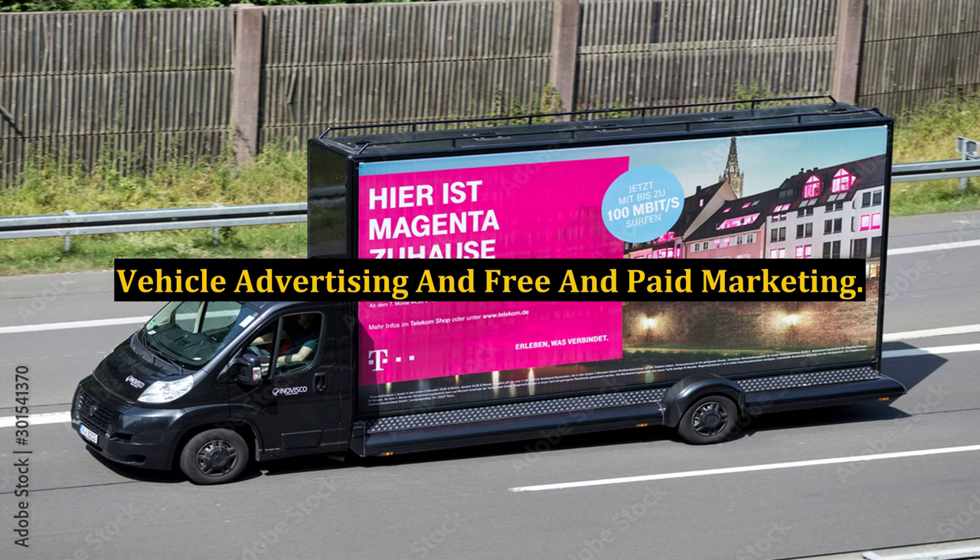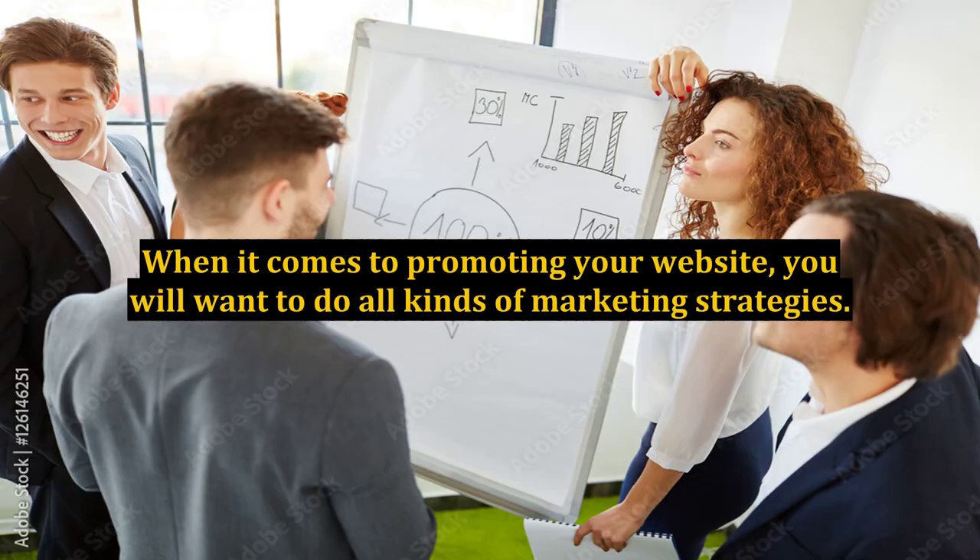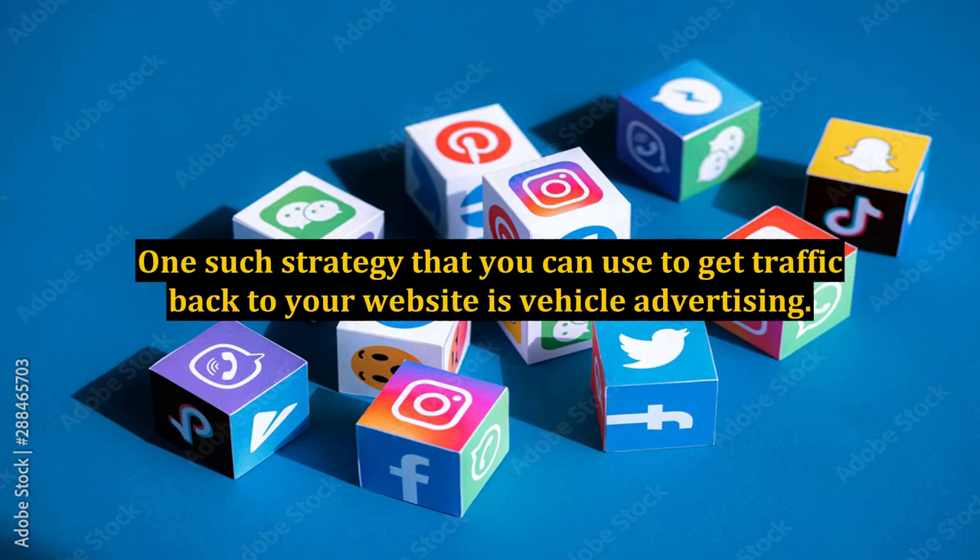When it comes to promoting your website, you will want to do all kinds of marketing strategies. One such strategy that you can use to get traffic back to your website is vehicle advertising.